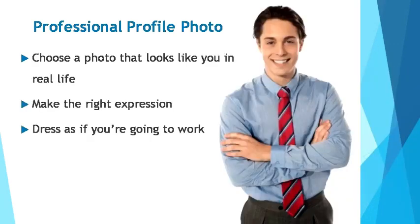First off, choose a photo that looks like you in real life. The internet can be deceptive sometimes, and nobody likes being shown something only to find out later that it's not what was initially perceived or expected. In person, you have less than seven seconds to create a positive first impression — normally done through a handshake, eye contact, the way you dress, how you carry yourself, and your energy.